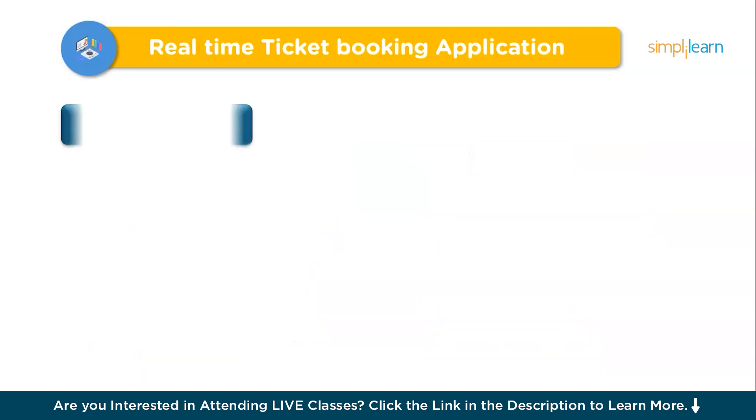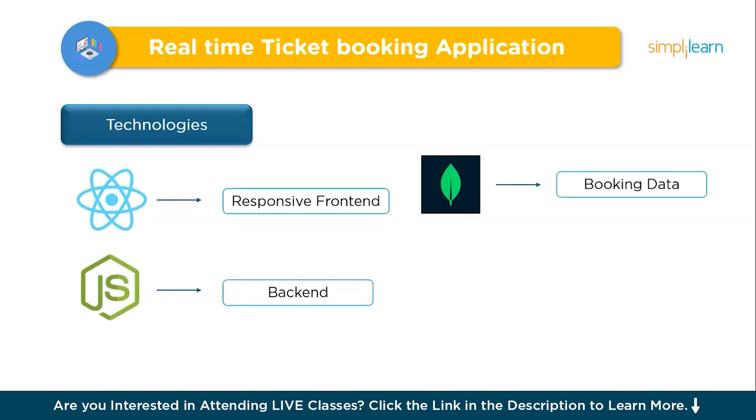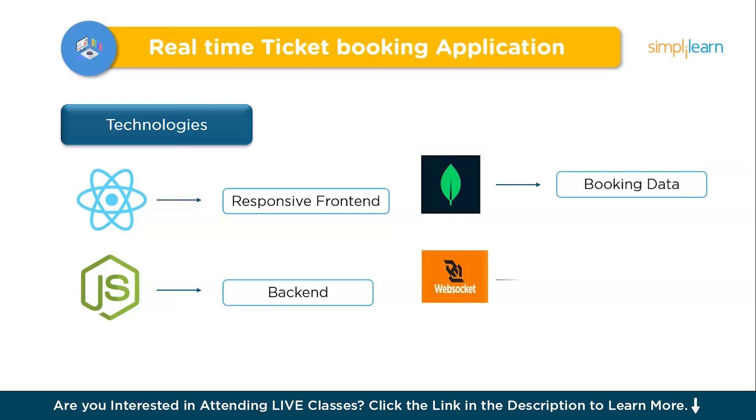For technologies, we can use React or Vue for a responsive front-end, Node.js with Express to power the backend, MongoDB or PostgreSQL to manage booking data, and WebSocket or Firebase for real-time updates, while Stripe or PayPal secures payments. This project addresses the real-life need for fast, reliable ticketing, with challenges like maintaining data consistency during high traffic managed through efficient database handling and load balancing. It's ideal for learning full-stack development, real-time data handling, and payment integration.